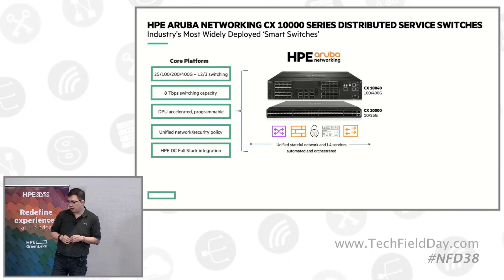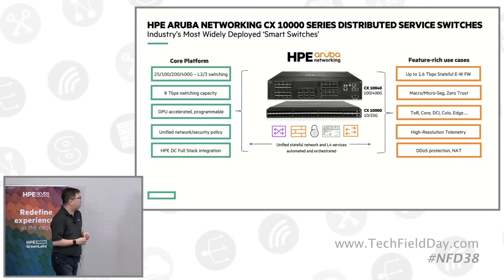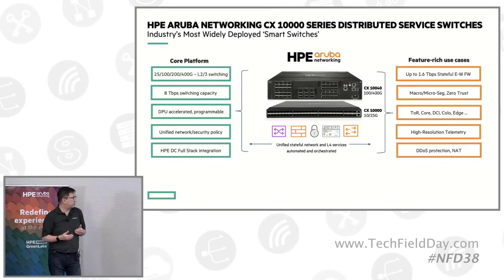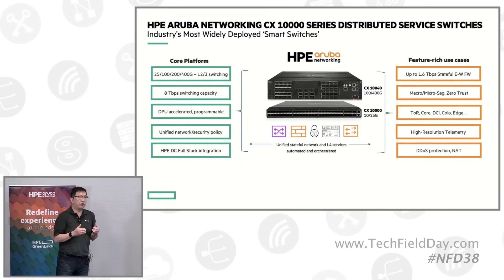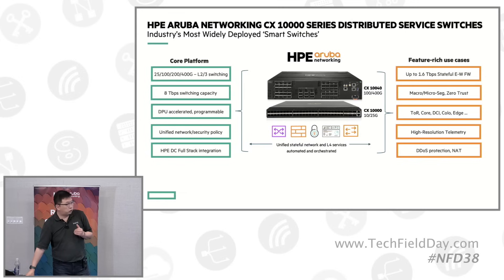We are able to offer stateful layer four services across the board. These are the current use cases we are shipping with customers — up to 1.6 terabit of stateful east-west firewalling inspection. We also support macro and micro segmentation, being able to operate at different locations in the network. One unique capability is the high-resolution telemetry this platform can offer, managing up to a couple million flows simultaneously using NetFlow.